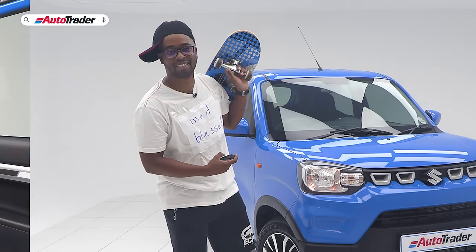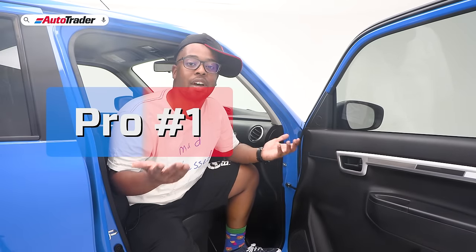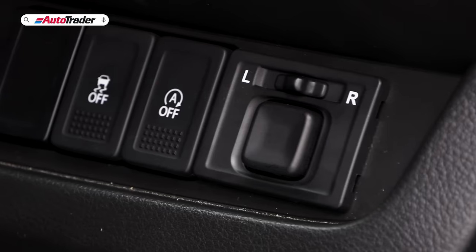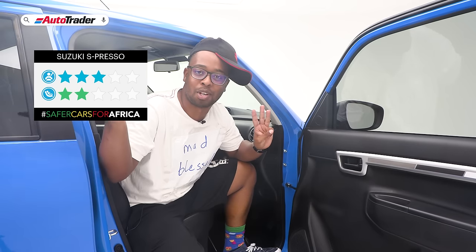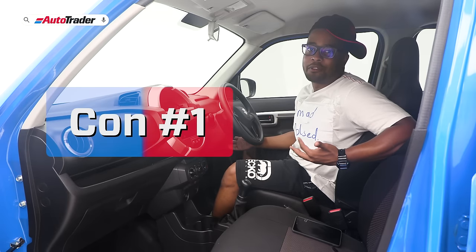The updated Suzuki Espresso comes with updated kit across the board. Some of the range-wide upgrades in the safety area include ESP, ISOFIX, two airbags on all models, and hill hold on the AMT automatic models. According to the Global NCAP Safer Cars for Africa program, this vehicle scored a total of three out of five stars — link to those results is in the description below.